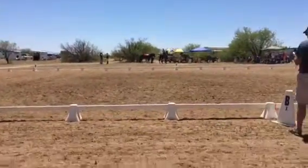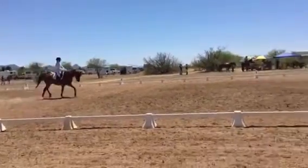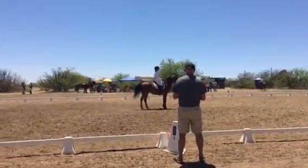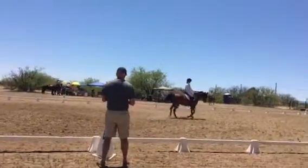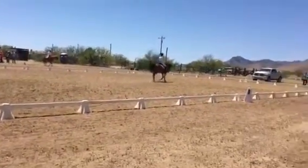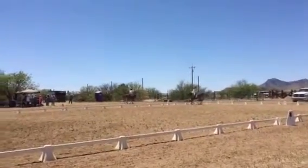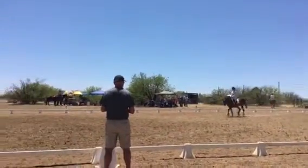Enter working trot — never see working trot. This is Heather, lovely, good rider, lovely. You should have seen Renoir, that was a trip.